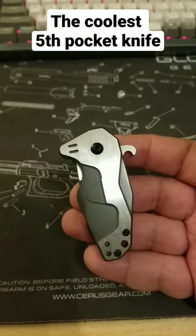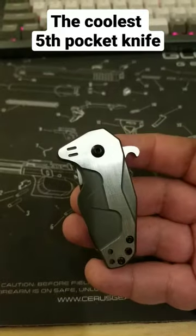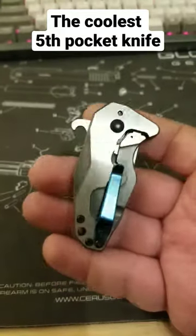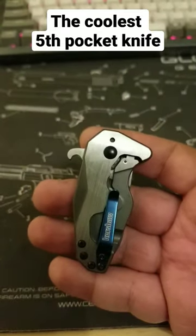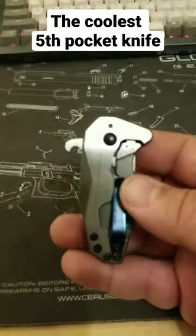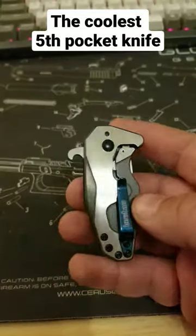In my opinion, the coolest little fifth pocket knife that was ever designed is this Kershaw Hops, designed by GTC Knives out of Brazil. You can try tracking one of these down, but it's very hard, and they are available as a very expensive custom if you are interested.